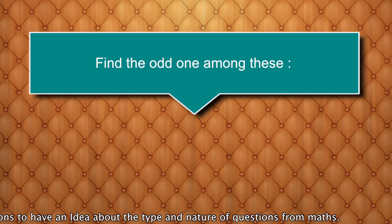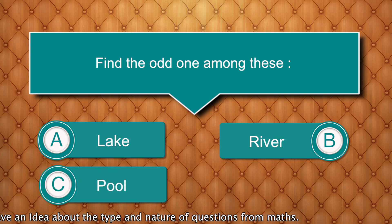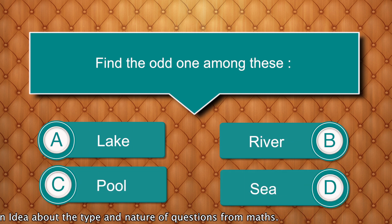Find the odd one out among these: Lake, River, Pool, Sea. Answer is river.